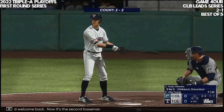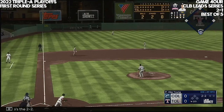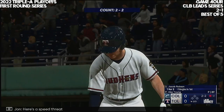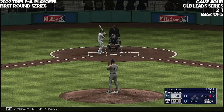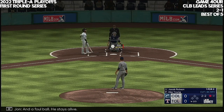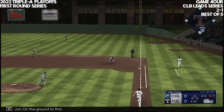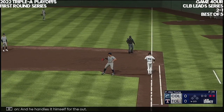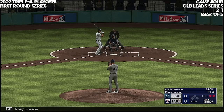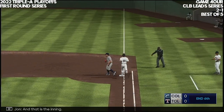Welcome back — now it's the second baseman Cody Clemens. Here's the two-two — in the air left side, puts the squeeze on that one, one down. Here's speed threat Jacob Robson. The line of the pitch — and a foul ball, he stays alive. 2-2 now — on the ground to first, and he handles it himself for the out. Next will be cleanup hitter Riley Green. The lefty ready — and a 1-1 to the right side. Clement collects it and that is the inning.